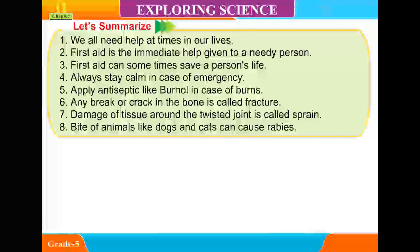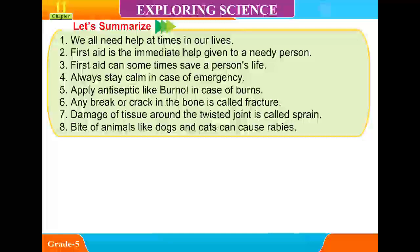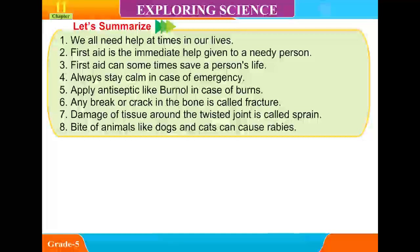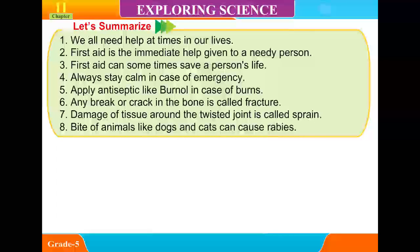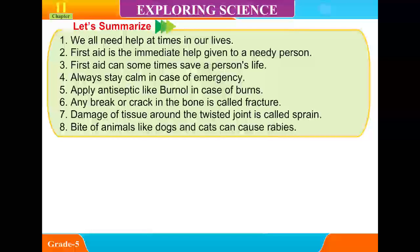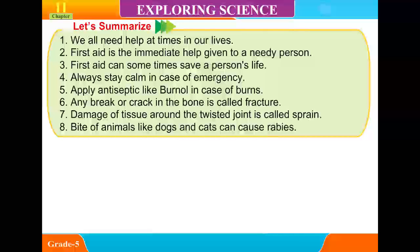Let's summarize: 1. We all need help at times in our lives. 2. First Aid is the immediate help given to a needy person. 3. First Aid can sometimes save a person's life. 4. Always stay calm in case of emergency. 5. Apply antiseptic like burn oil in case of burns. 6. Any break or crack in the bone is called a fracture. 7. Damage of tissue around the twisted joint is called a sprain. 8. Bites of animals like dogs and cats can cause rabies.